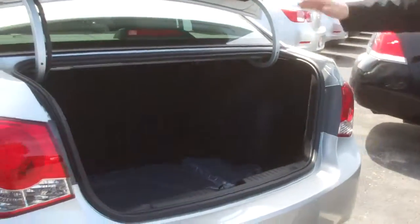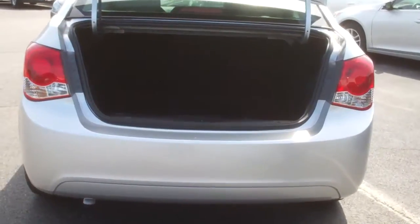We've got a nice large trunk on the Cruze. It's got 60-40 split fold-down rear seats if you do need any more cargo space. And you can also see we do have floor mats in there as well.